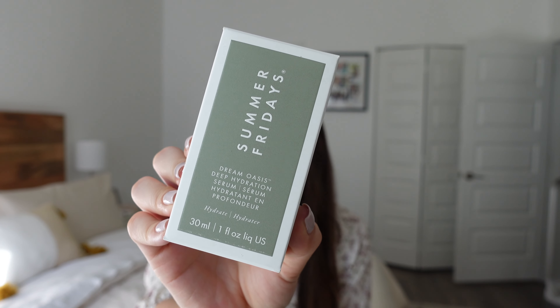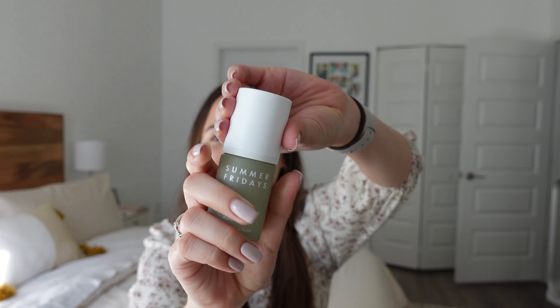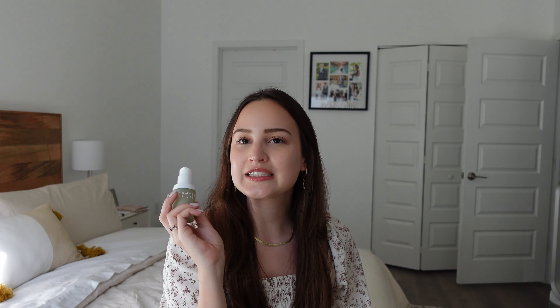Right here in this box I have the brand new Summer Fridays Dream Oasis — it is the Summer Fridays Dream Oasis Deep Hydration Serum. Let's open it so you can take a look. It's this cute little glass bottle and it's super nice. I love the packaging — I always love Summer Fridays packaging. It's very similar to the CC Me Serum packaging, except this one has a cap.